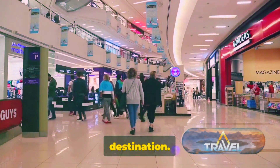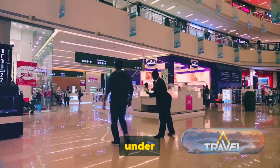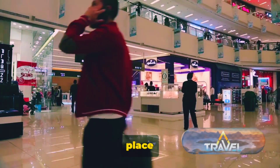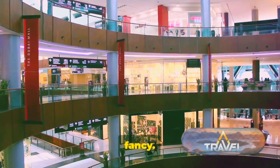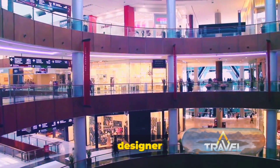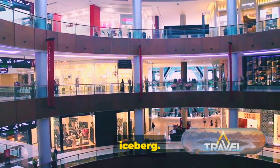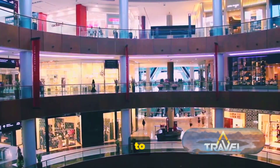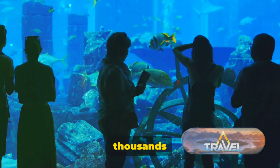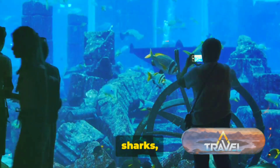The Dubai Mall is not just a shopping destination — it's a world unto itself, a place where fashion, lifestyle, and entertainment meet under one roof, catering to every whim and fancy. In this retail haven, you will find over a thousand shops, from high-end designer boutiques to local artisanal stores. But shopping is just the tip of the iceberg. The Dubai Mall is also home to the Dubai Aquarium and Underwater Zoo, a magical underwater world that houses thousands of aquatic animals.